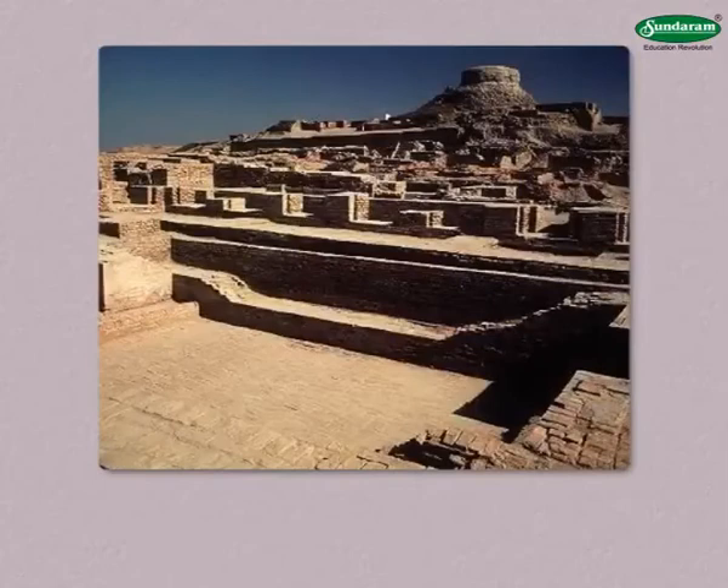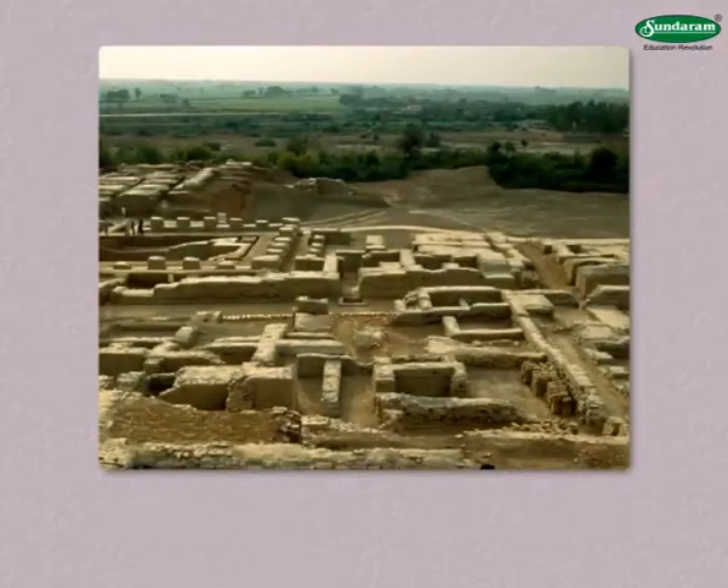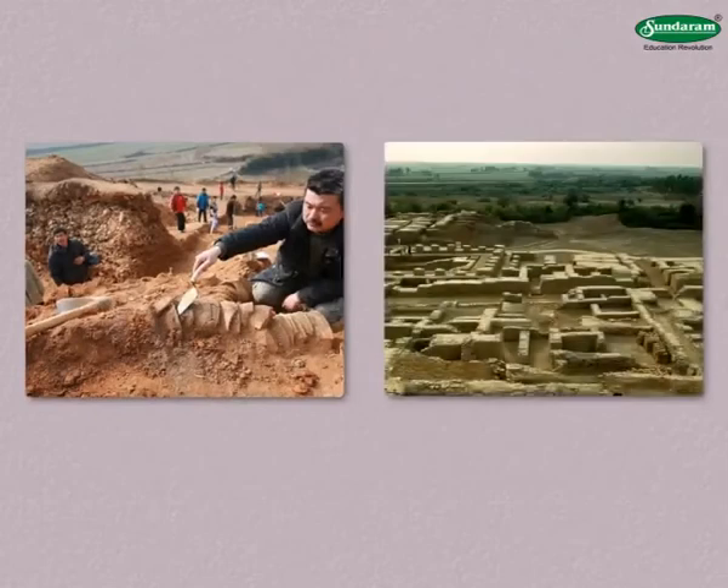It was observed in the excavation at Mohenjo-daro that the settlement there was destroyed due to floods again and again, and each time a new settlement was built again in the same place. Remains of 7 such settlements situated one on top of the other have been found there.